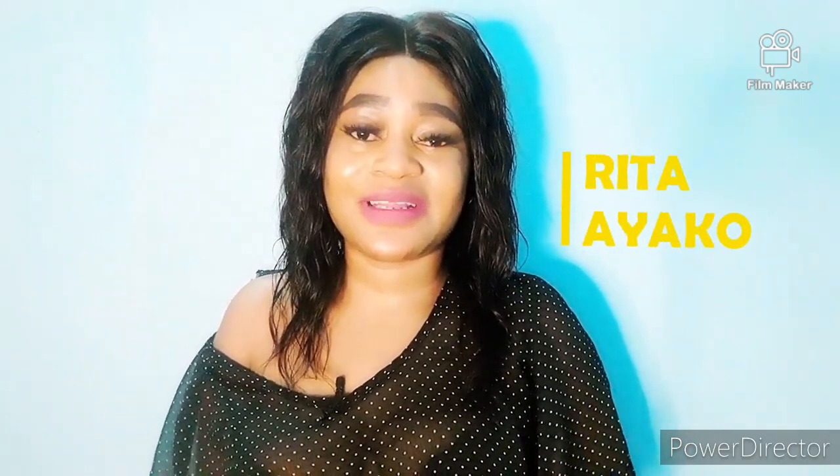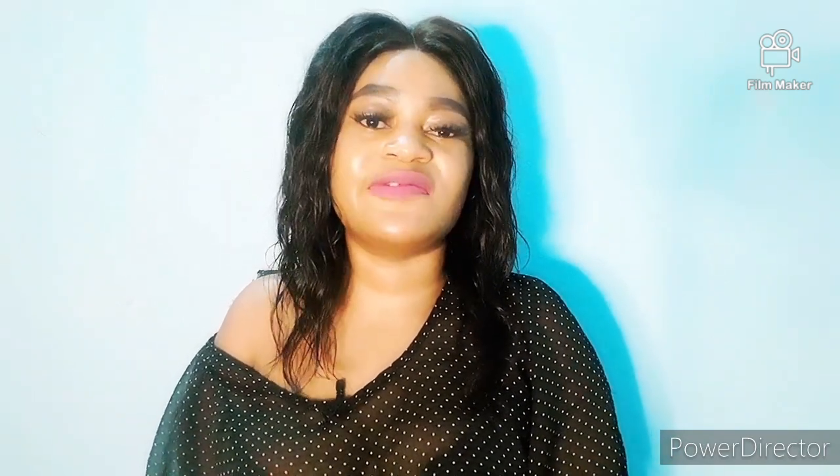Welcome back to my channel. My name is Ritu Ayako and I'm back with another interesting video. Thank you for clicking. If it is your first time watching my video or seeing my face, you are welcome. So in today's video, I'm going to be teaching you how to get rid of acne spots on the face and also how to prevent acne. So if you have acne on your face or you don't have acne on your face,